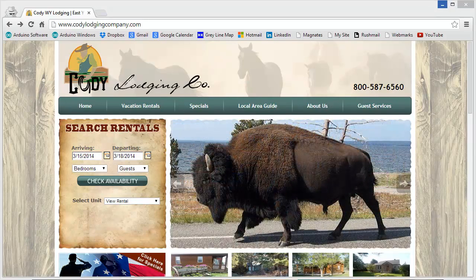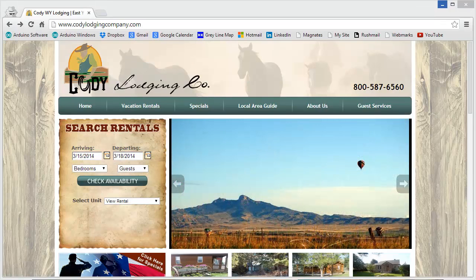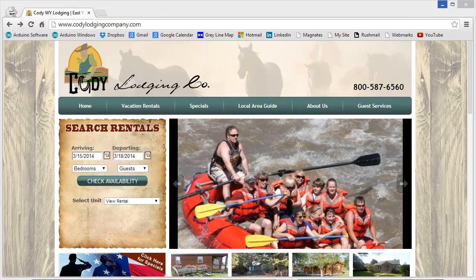Stan Jabalisco here from the Black Hills of South Dakota, but I just got back from an extended vacation in the Wyoming area — Casper, Sheridan, and finally Cody in Matizzi, where I rented a wonderful little cabin from a place called the Cody Lodging Company.